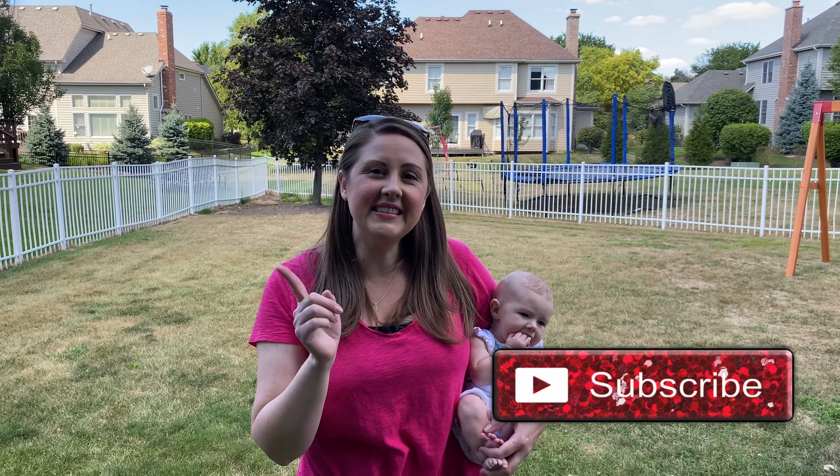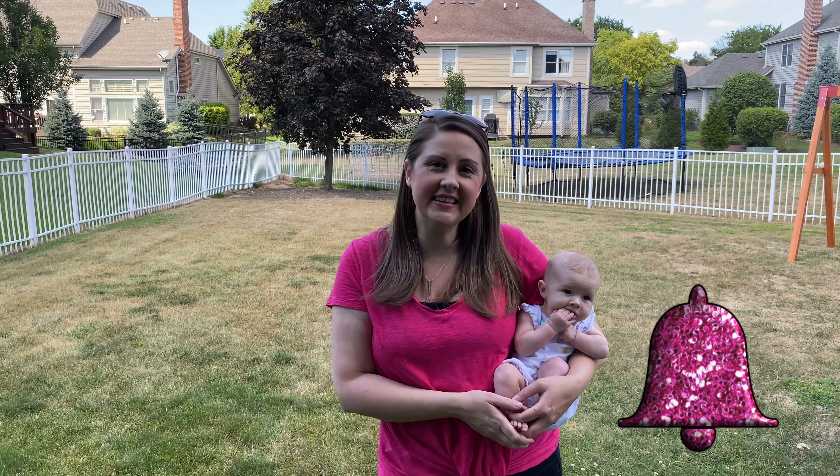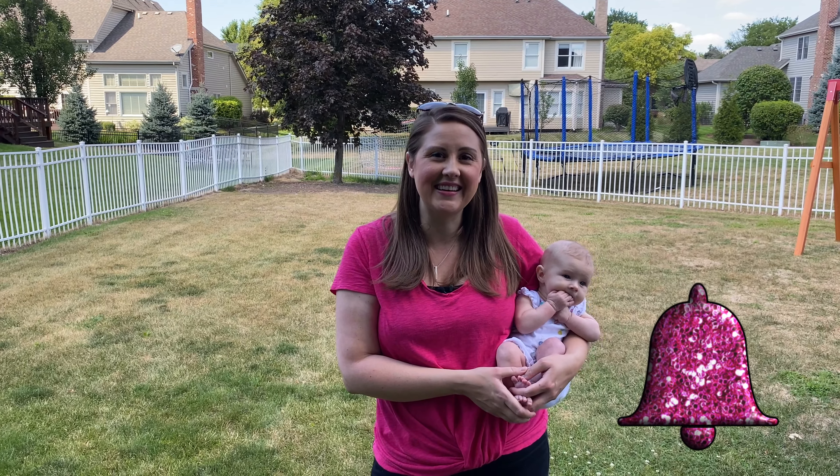If you guys are new to our channel, make sure to hit that red button to subscribe and don't forget that bell. That way you'll get alerts when videos like this are out.